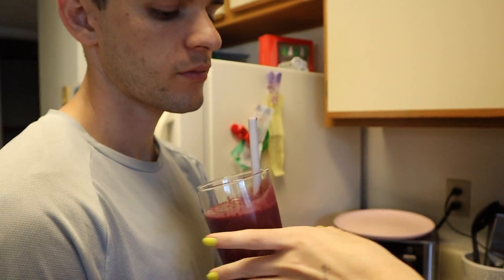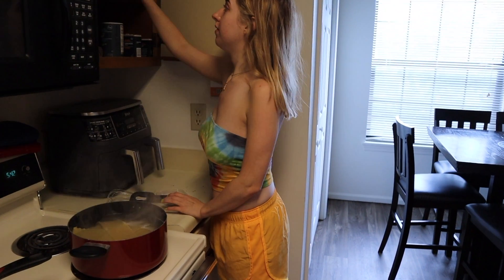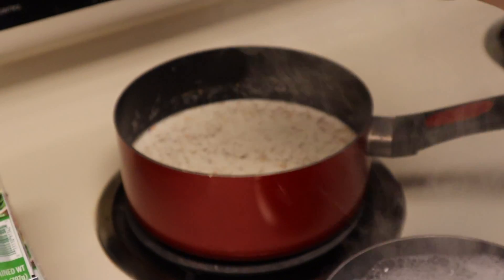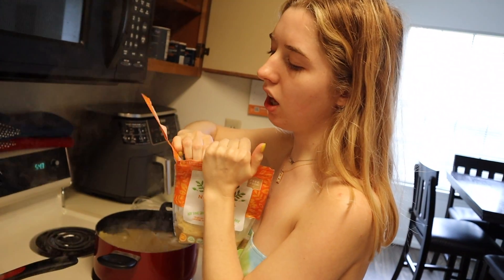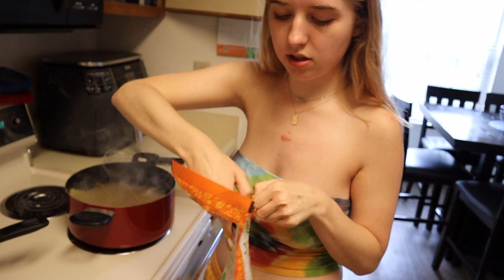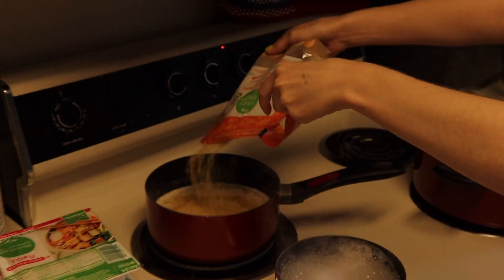I'm gonna sip on this while he makes pancakes, and then I don't know what we're gonna do for the rest of the day. For dinner tonight we are making lasagna. I'm seasoning — those are the noodles, these are the cashews for the ricotta, and this is the cashew milk for the cheese sauce. I'm putting nutritional yeast in, but I already put in salt, garlic salt, red pepper flakes, oregano. I'm gonna put black pepper and some lime juice too because we're out of lemon pepper — we're crafty bitches around here.